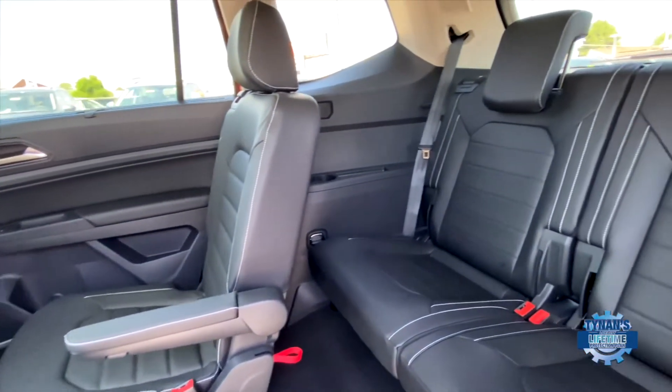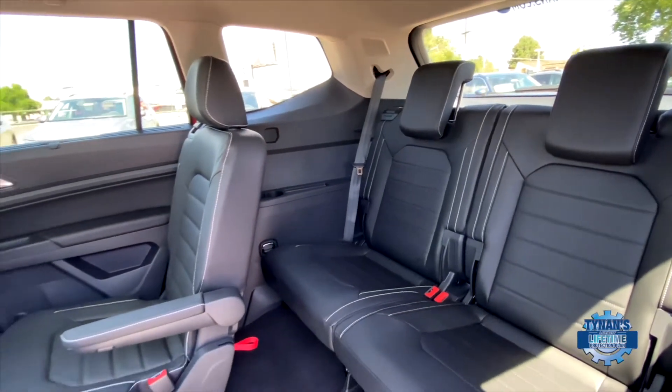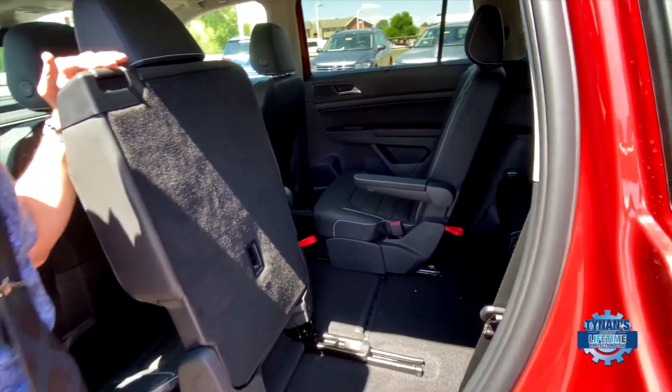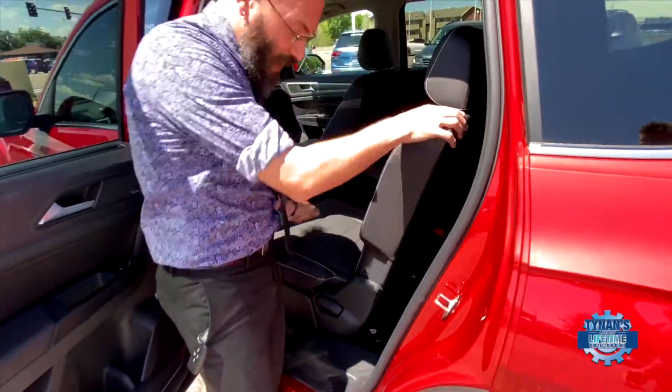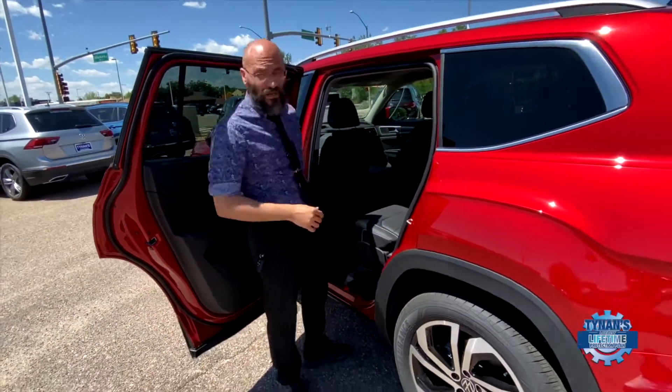And then of course you can see how much space we actually have back there. You can fit someone six foot two comfortably with headroom and legroom in that third row. That way the in-laws — grandma and grandpa — they can fit comfortably in the back while the children are comfortably in their car seats.